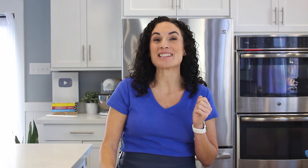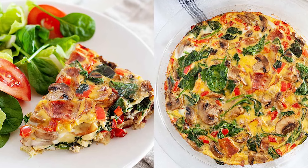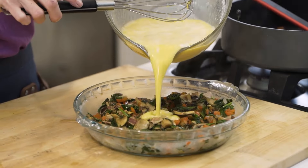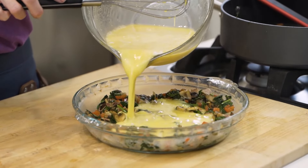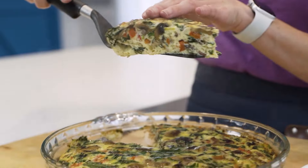Speaking of putting the oven to work, I even have a paleo breakfast cookie recipe, but I want to give you some options first, like these bacon and spinach frittata. I just shared that recipe in my low-carb breakfast video, so make sure to check it out if you need paleo breakfasts that are also low-carb.